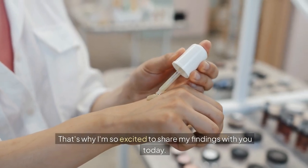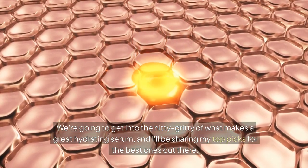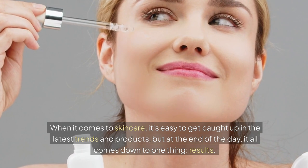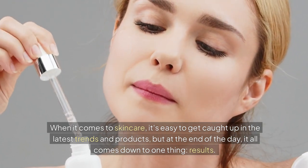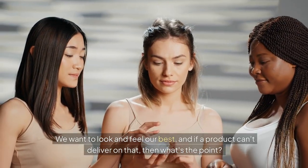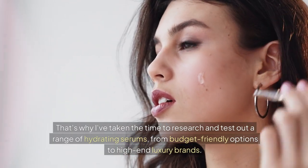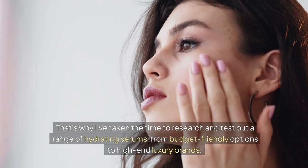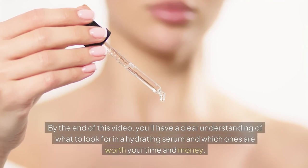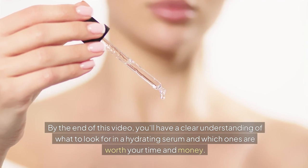That's why I'm so excited to share my findings with you today. We're going to get into the nitty-gritty of what makes a great hydrating serum, and I'll be sharing my top picks for the best ones out there. When it comes to skincare, it's easy to get caught up in the latest trends, but at the end of the day it all comes down to results. That's why I've taken the time to research and test a range of hydrating serums, from budget-friendly options to high-end luxury brands. By the end of this video, you'll have a clear understanding of what to look for in a hydrating serum and which ones are worth your time and money.